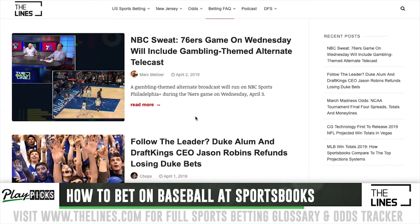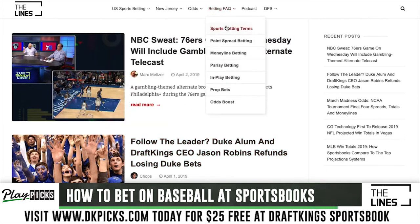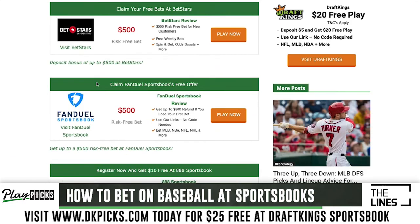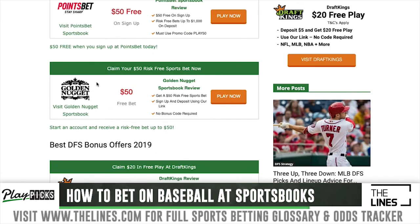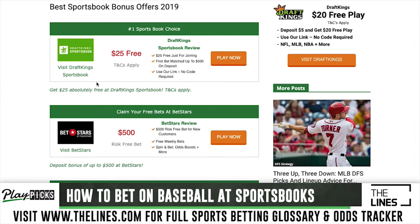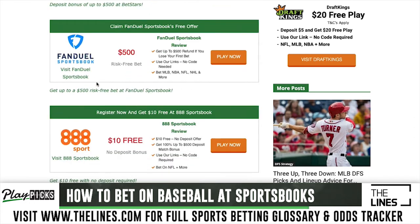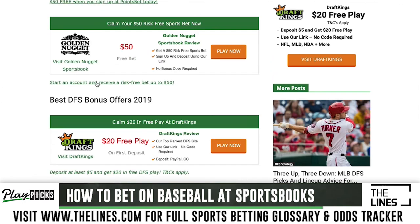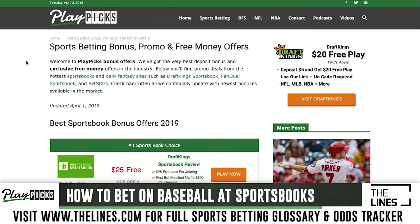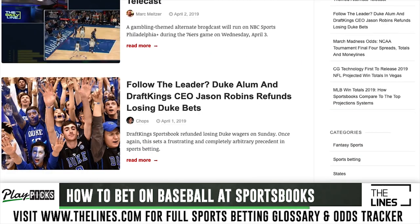Head over to thelines.com for industry news, frequently asked questions, written content, video content, and a great podcast each and every week letting people know what's going on in the industry. If you go to playpix.com/bonus, you can take advantage of sports betting offers in New Jersey — you don't have to be a resident, you just have to be physically located within the border. We've also got DFS offers available in most states in the U.S. Thanks for watching — be sure to like the video and subscribe to the page.